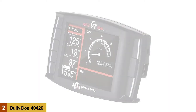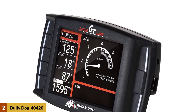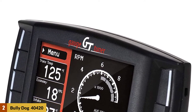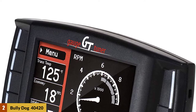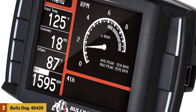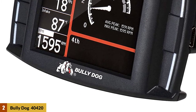At number two: Bully Dog 40420 GT Diesel Tuner and Monitor. The Bully Dog 40420 comes pre-packaged with wi-fi and cloud capabilities. Just plug this tuner into your OBD2 port and hit the program vehicle button. You'll immediately be prompted with a screen to confirm your VIN number and the option to update your device via wi-fi through the Bully Dog cloud.